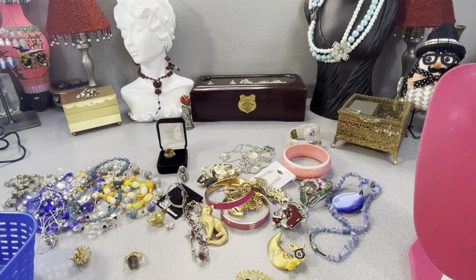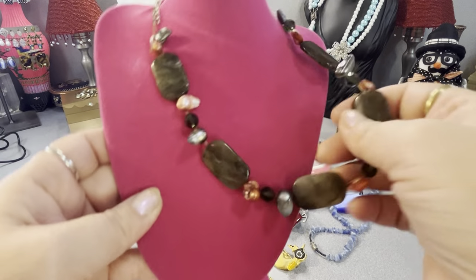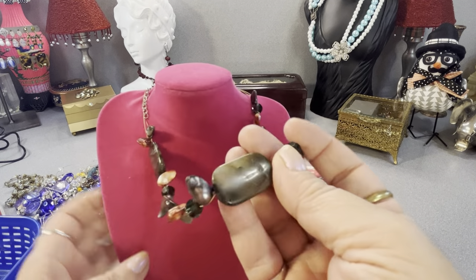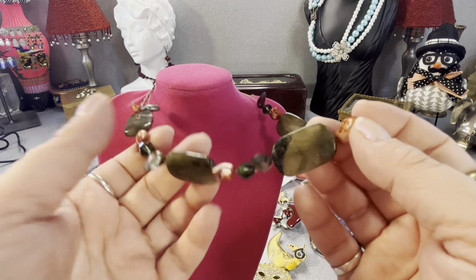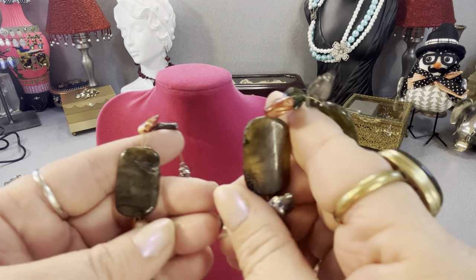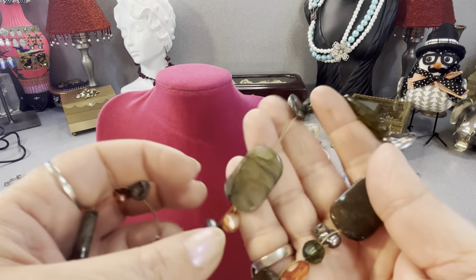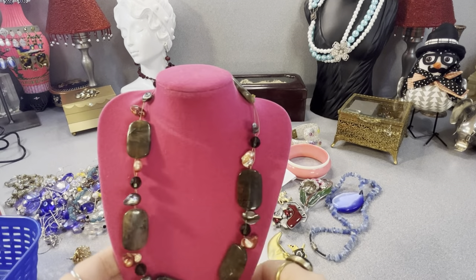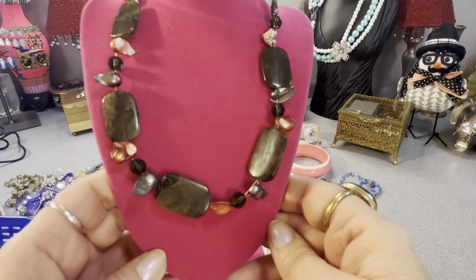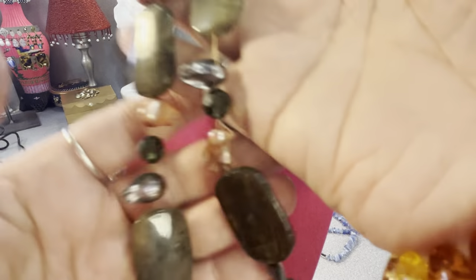This is a labradorite necklace with baroque pearls and some labradorite stones. The flash is different stone to stone. I can see a flash in it right there. Labradorite and baroque pearls — and I believe this other piece is glass; I'll check it for smoky quartz. I thought it was cool — somebody probably handmade that slab piece.